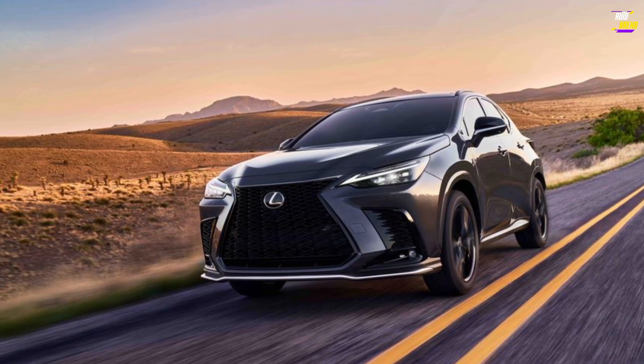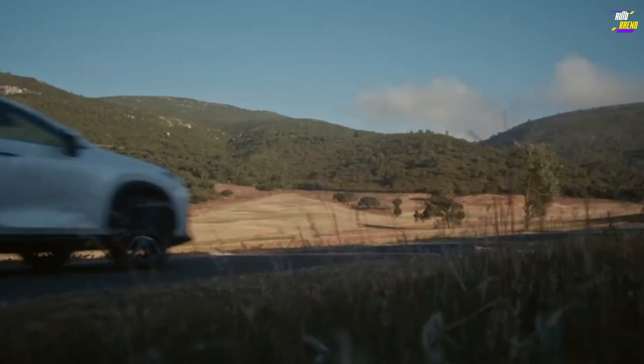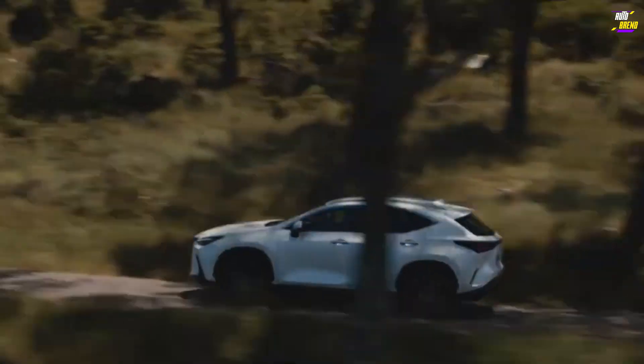Unless it's parked side-by-side with the Venza, the family resemblance is not readily apparent. Most NX models boast elegant appointments and high-quality materials.